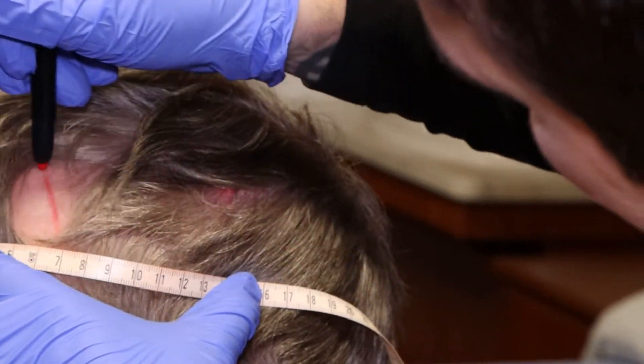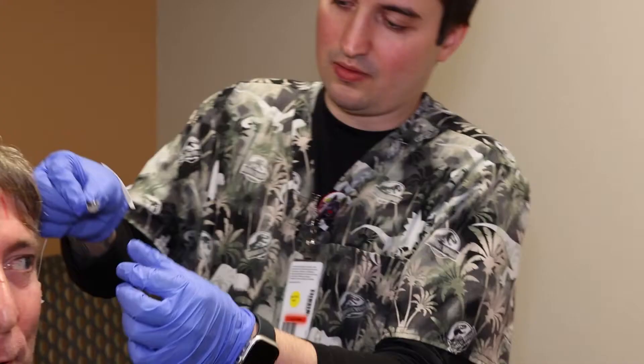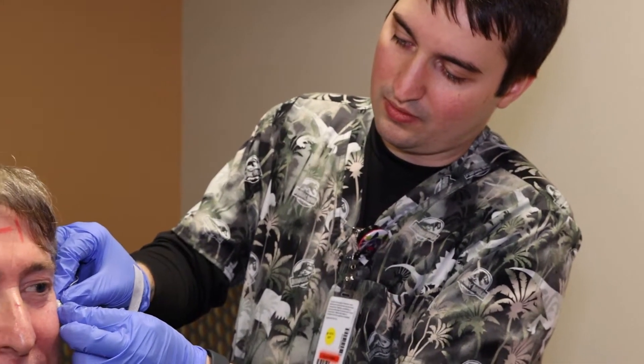A sleep tech monitors a lot of things at night while you sleep. They monitor your breathing, your brainwaves, stages of sleep, your oxygen level, and they monitor if your legs are kicking.